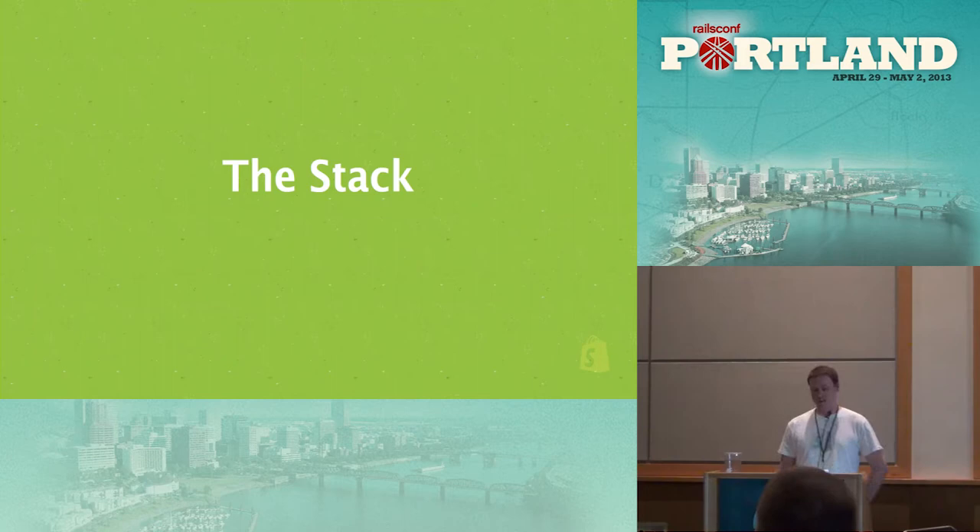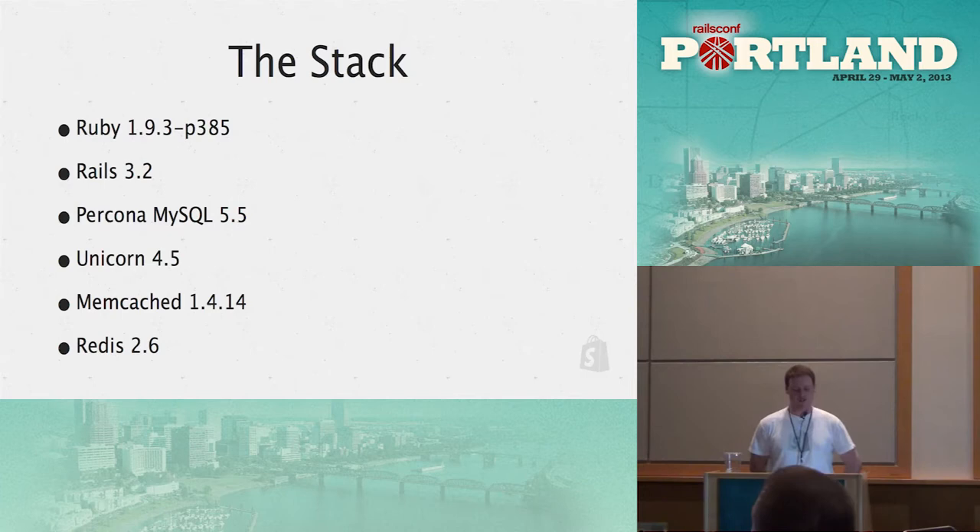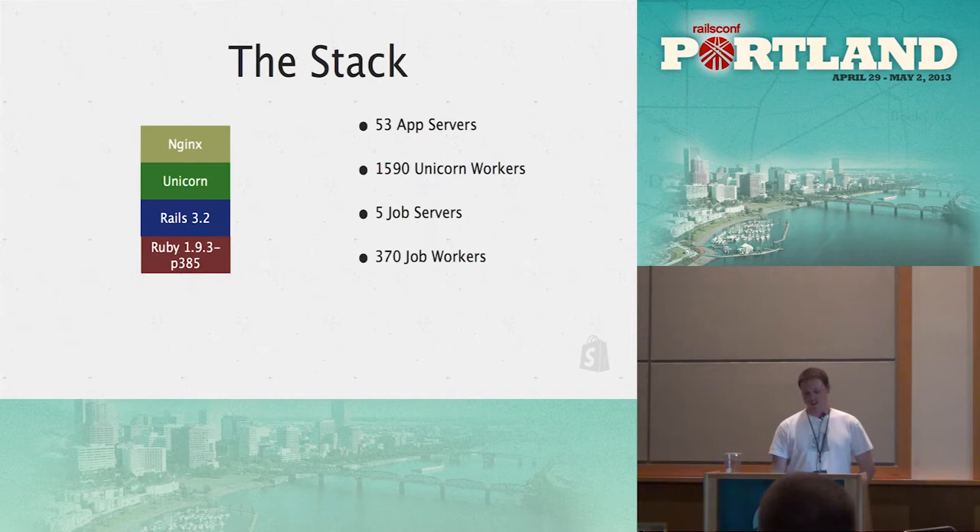Here are some stats. We're on Ruby 1.9.3 and try to keep up with the performance patch levels — we're on P385 now. Rails 3.2 went out a few months ago, which was really awesome. We use a Percona flavor of MySQL 5. We're running Unicorn, and we have a couple of patches into Unicorn that are now on master, which have helped with our performance. We use Memcache 1.4.14 and Redis 2.6.